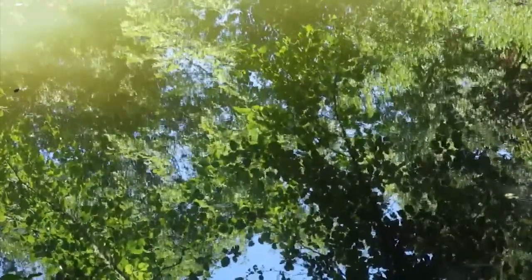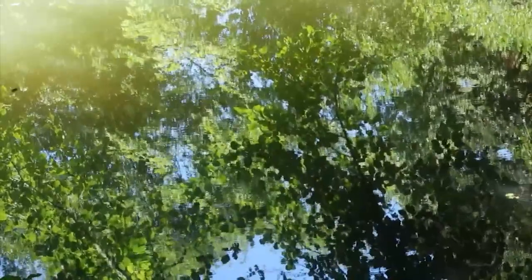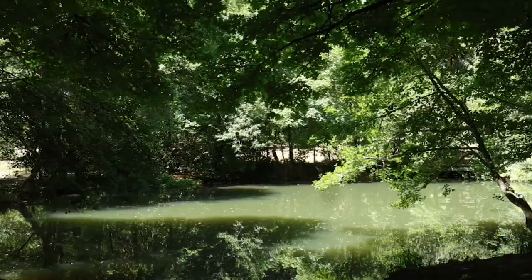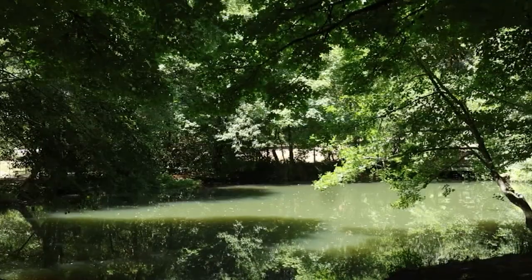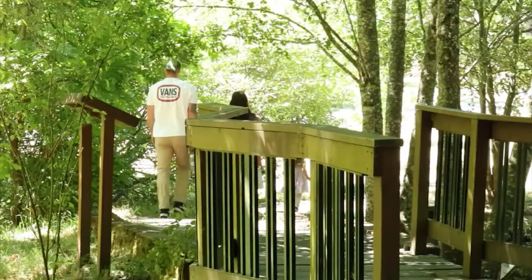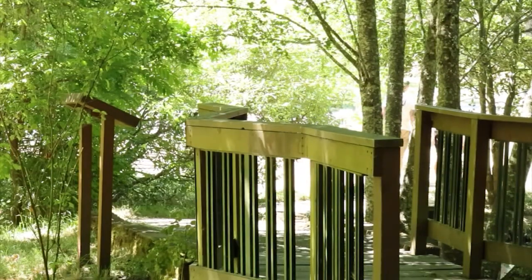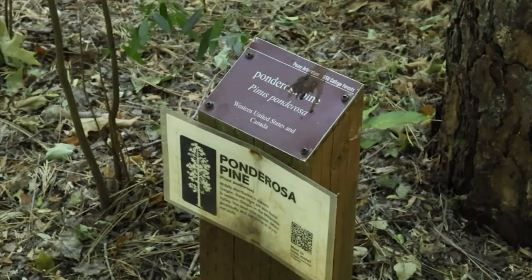For the general public, what do you think is the most important thing for them to know about the work that you do here and the importance of having a forest like this? I think, first of all, this is a research forest and our objective is to study forest management practices on these landscapes. We do have it open, as you can see by people recreating — mountain bikers, hikers, birders — and they love this forest. But a key thing to understand is that this is a managed forest that is managed for research.